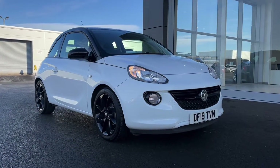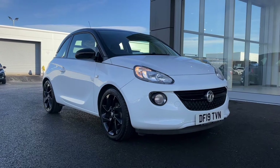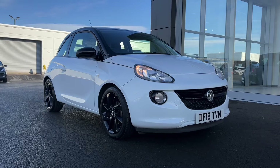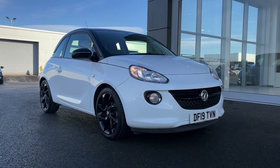Hi there, it's Becca here from Motormatch Chester and today I'm showing you around this 2019 Vauxhall Adam Energised. This is the 1.2 litre petrol manual model and it is a Motormatch approved used vehicle, so it does come with a 30 day or 1000 miles warranty. If this car interests you at all, feel free to give us a call on 01244 311404.